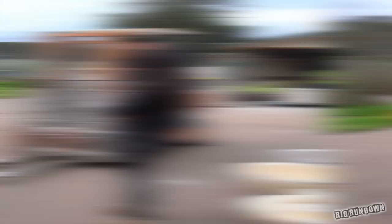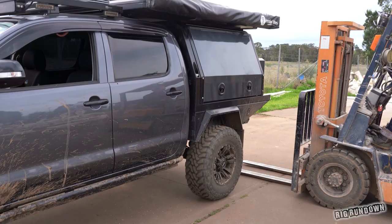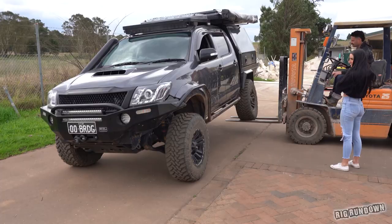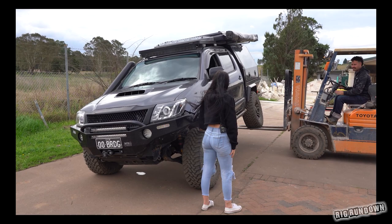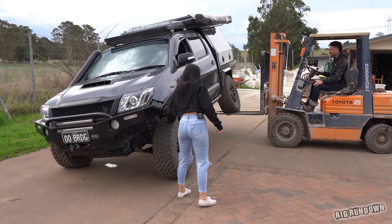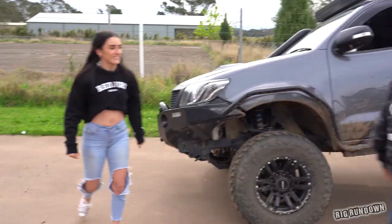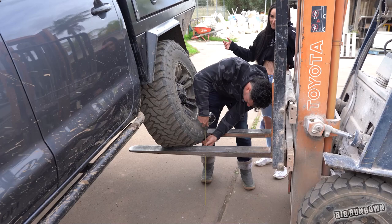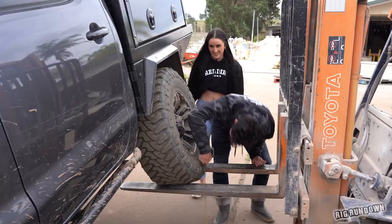For the flex challenge we somehow commandeered a forklift to use as a ramp. With IFS up front and leaf springs in the rear, it's not going to flex amazingly, but let's see. We got a measurement of 567 millimetres. That's not bad for an IFS Hilux, but it's nowhere near the leaderboard.